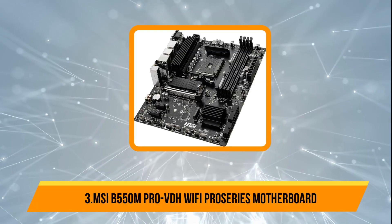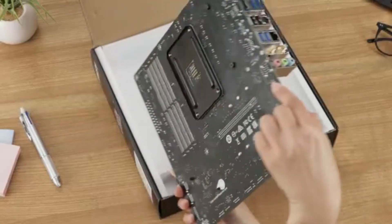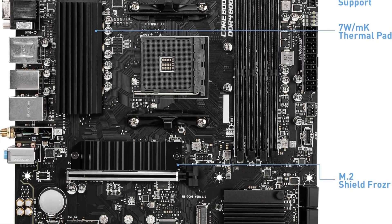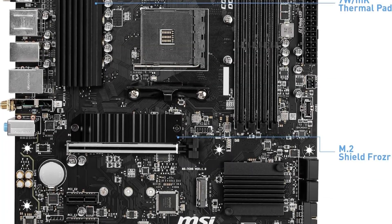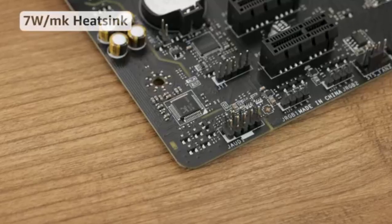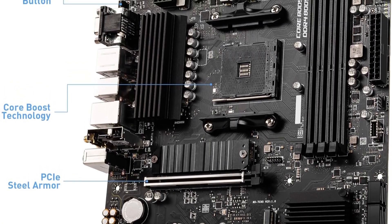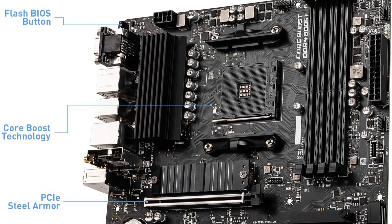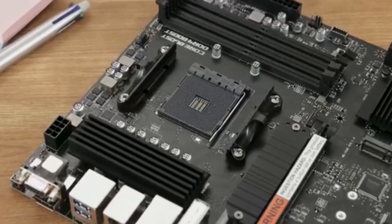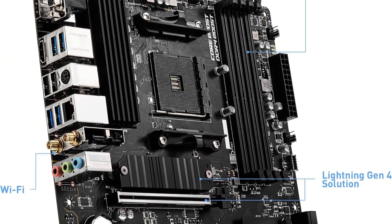Moving on to the third product, the MSI B550M Pro VDH Wi-Fi Pro Series motherboard. This motherboard offers excellent support for third-gen AMD Ryzen processors, with compatibility for future Ryzen CPUs through BIOS updates, ensuring long-term usability. It features Realtek ALC892/ALC897 audio codecs for clear, quality sound, and memory support is impressive, handling dual-channel DDR4 up to 128GB at speeds reaching 4,400MHz, perfect for demanding gaming and multitasking. The Lightning Fast Gaming Experience is powered by PCIe 4.0 and Lightning Gen 4 M.2 slots with M.2 Shield Frozr. AMD Turbo USB 3.2 Gen 2 ensures rapid data transfer, and Core Boost technology optimizes power delivery with precise current regulation, enhancing CPU performance and stability.